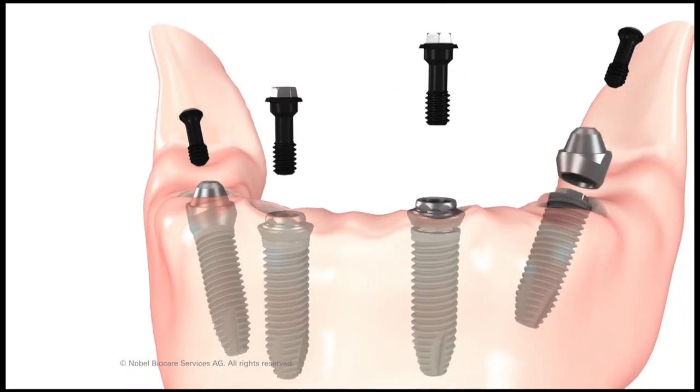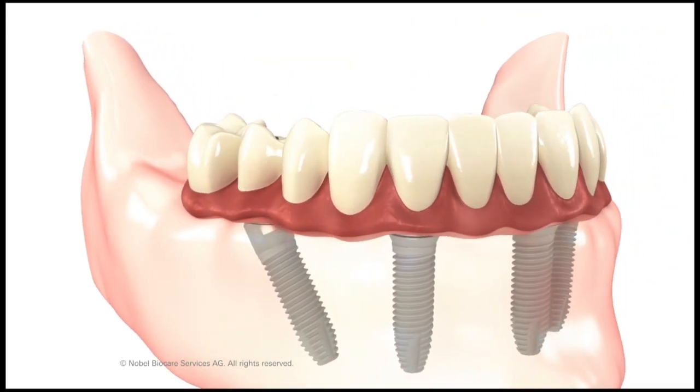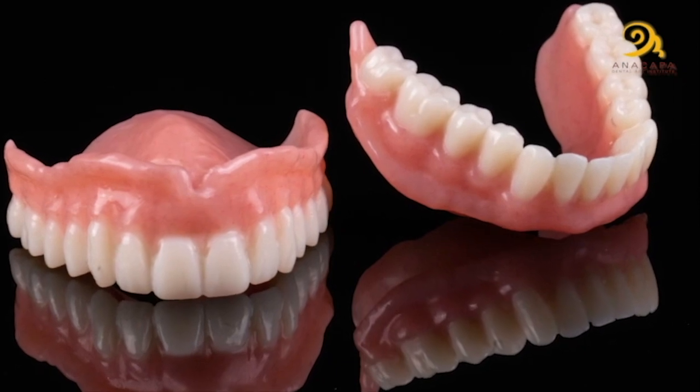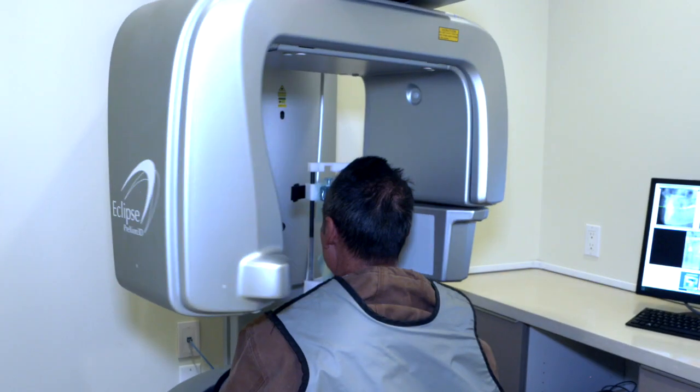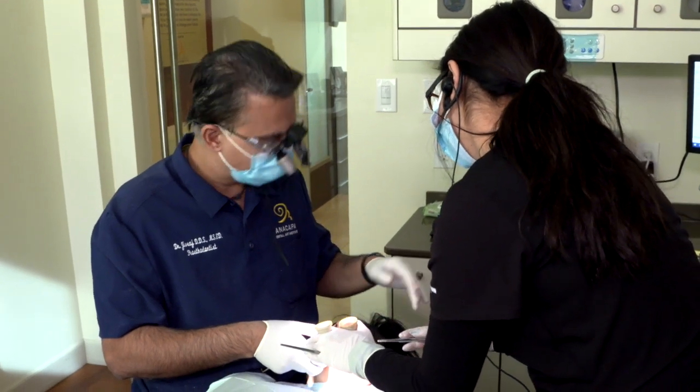If we go to specifics, we are specialists in implant, cosmetic, and reconstructive dentistry. We specialize in dentures. We also specialize in using technology to make treatment much more efficient and much more predictable.